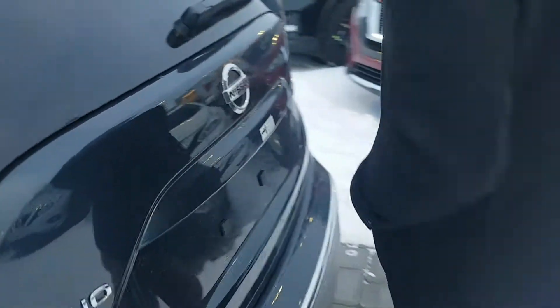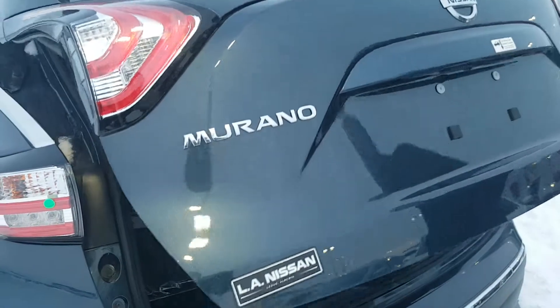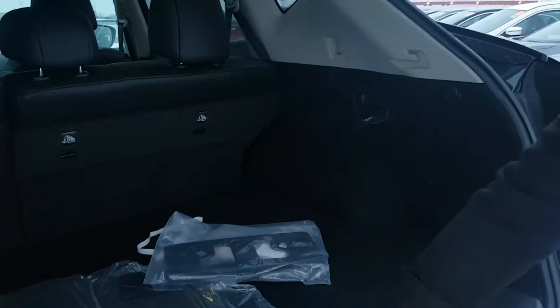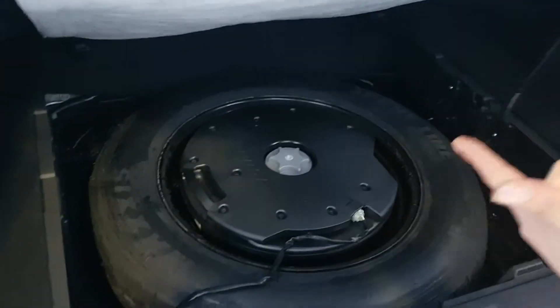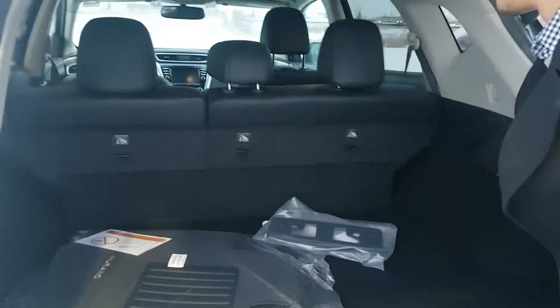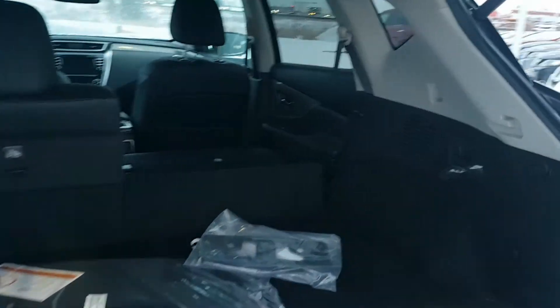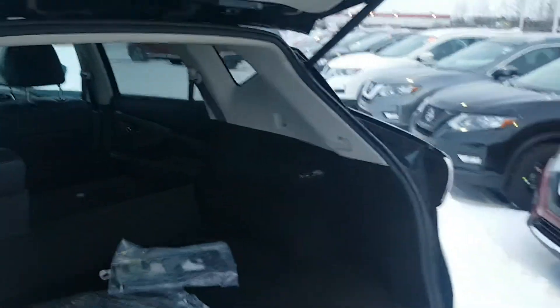You've got the power liftgate that's going to open hands-free, which is awesome when you're loading groceries. You do have Bose premium audio — you can see the subwoofer there. You also have a quick release on the seats, another way of getting long items in here while your hands are full. Super handy feature.